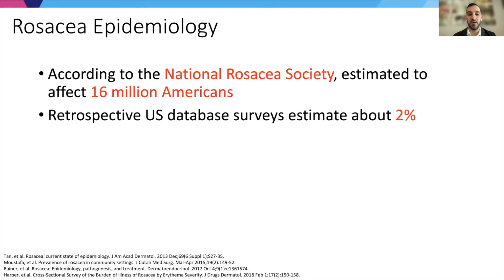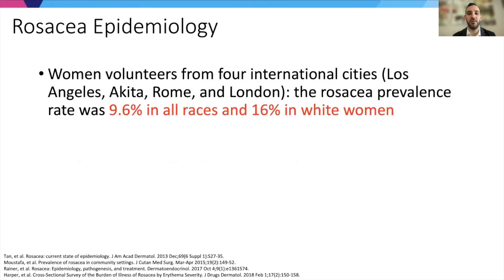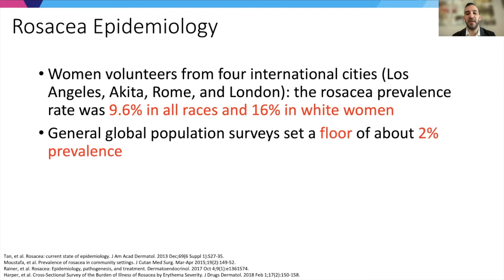Rosacea is estimated to affect 16 million Americans. Survey studies estimate the prevalence at about 2%, but that can range anywhere from 2% to 22% depending on the population. One study looked at women in four different international cities and found rates of rosacea in the 10% to 16% range. Studies consistently set a floor of about 2% prevalence, and overall prevalence is likely underestimated.